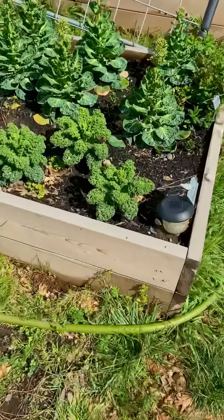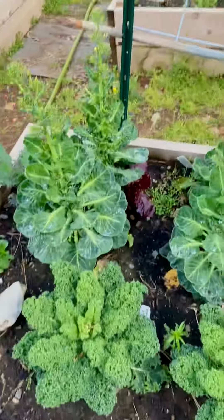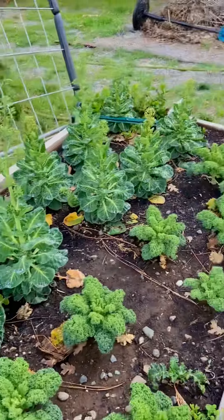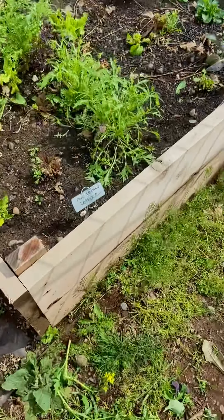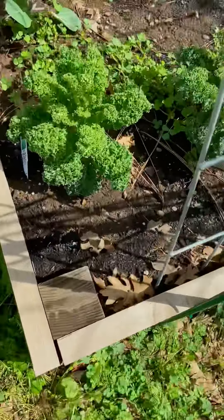Right here we have more kale, and that was supposed to be brussels sprouts but we ain't trying brussels sprouts again. This is just trial and error — like I said, this is our first year doing a winter crop too. This is all our lettuce and it turned out really good — I think we're going to keep one of our lettuces going.